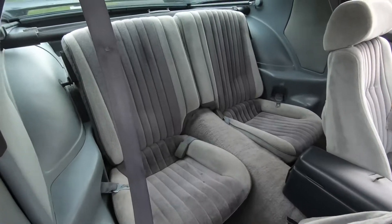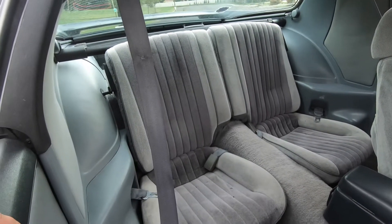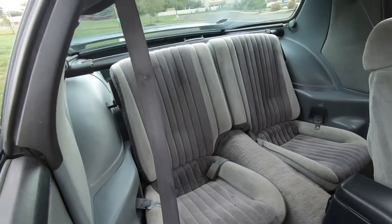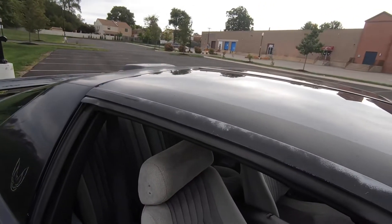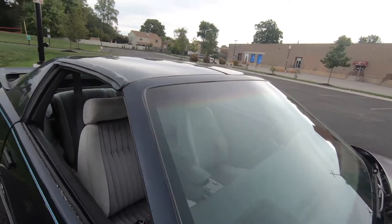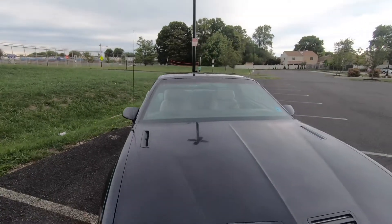Here's the back seat. The story with this car is it was parked since 1995 and now I have it. The t-tops open up really well, no rust under the t-tops or in that section.